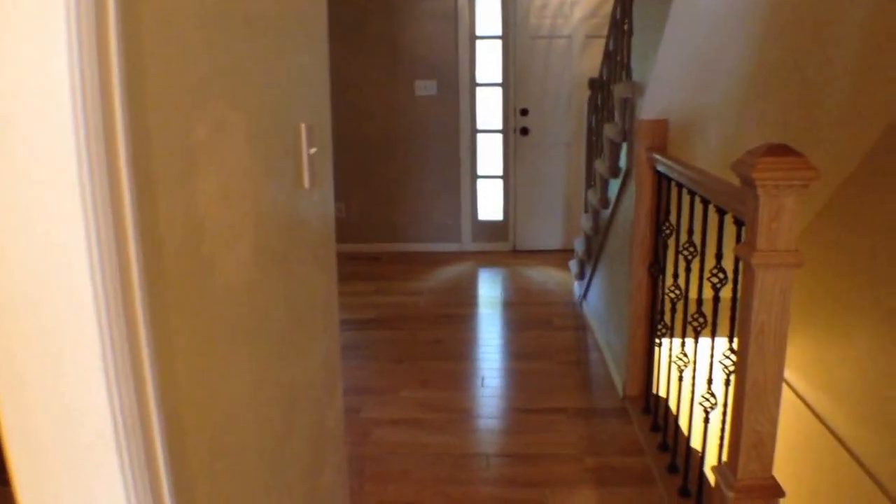There is a half bath here on the main level. Just to get an idea of where we're at — there's the dining room, living room, and then down here is the basement.